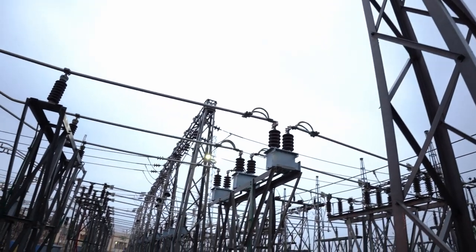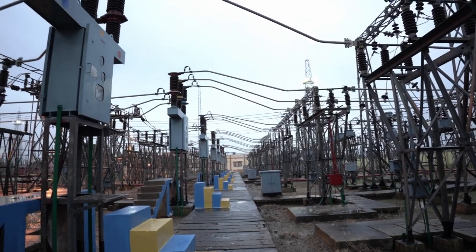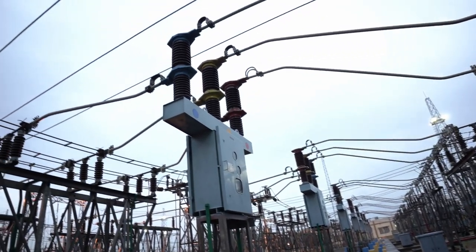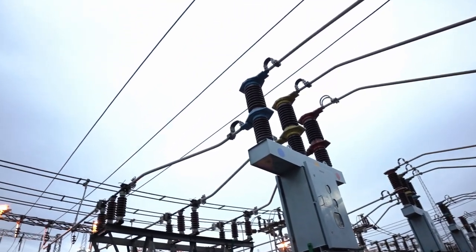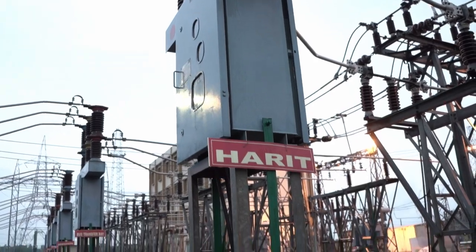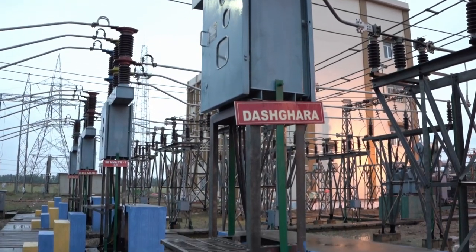Six numbers of 33kV feeders are emanating currently from this substation to feed different 33kV substations of WBSEDCL, like 33kV Belmudi, Harit, Vastara 1, Vastara 2, Dasghara and Mahesharpur.